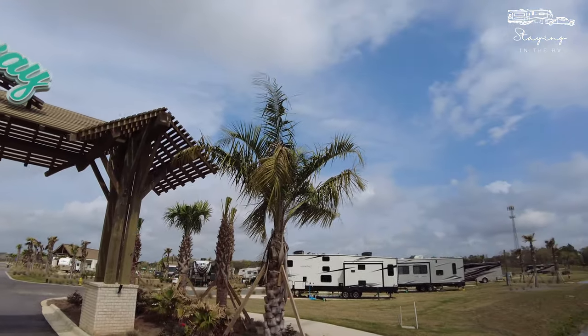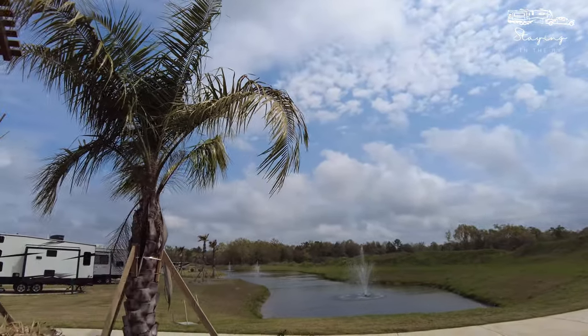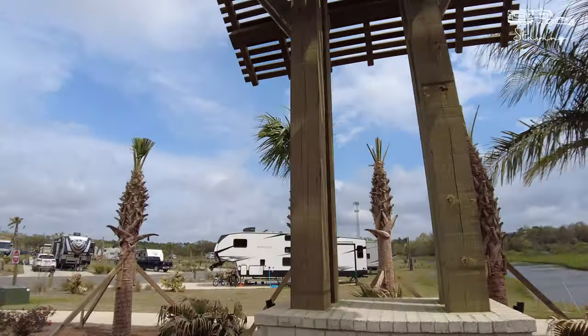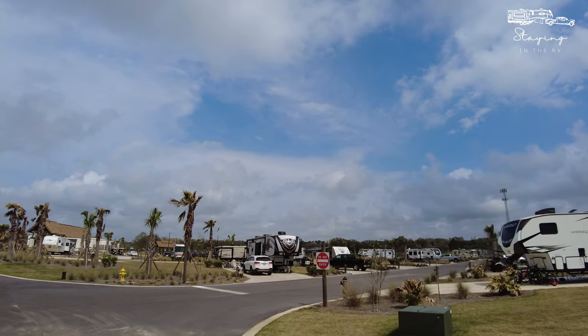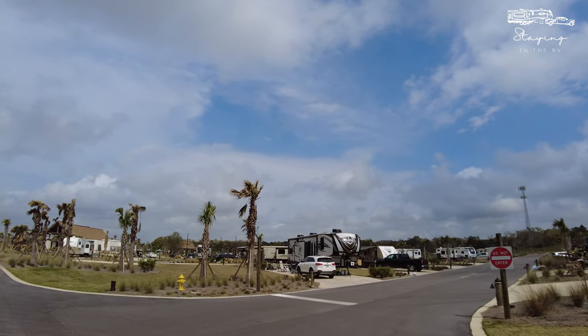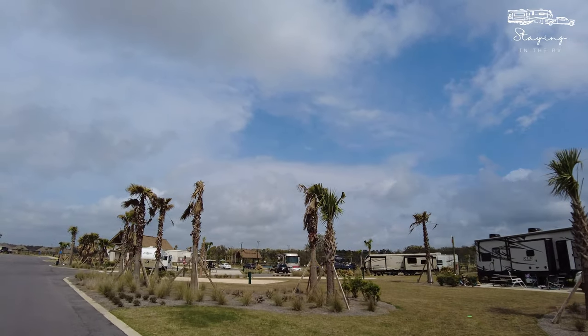As you can see over to the right, you do have a small water feature as you're pulling into the park. As we make our way in, you can see that there's a variety of different site types in here. They do have back-in sites as well as pull-through sites, scattered throughout the park.